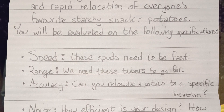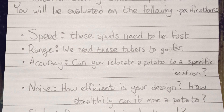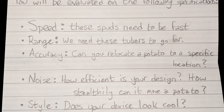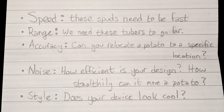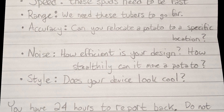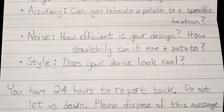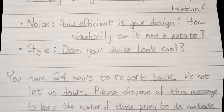We will be evaluated on the following specifications. Speed — these spuds need to be fast. Range — we need these tubers to go far. Accuracy — can you relocate a potato to a specific location? Noise — how efficient is your design, and how stealthily can it move that potato? Style — does your device look cool? You have 24 hours to report back. Do not let us down.